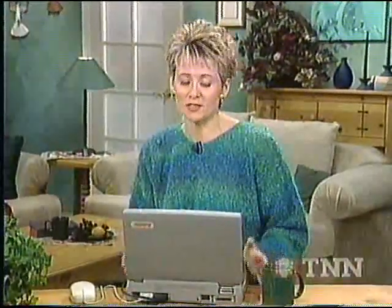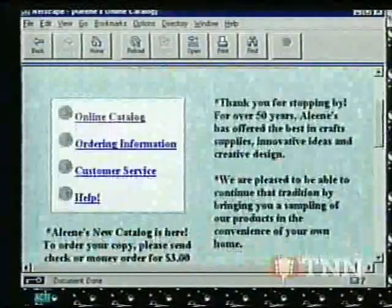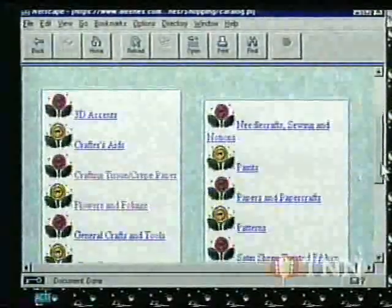Hi, did you know that all of Aleene's products are available to you through the convenience of the internet? Shopping online really couldn't be easier. Let me show you. First, here's our online catalog page. Next, we have all of your favorite crafting supplies categorized for easy selection.